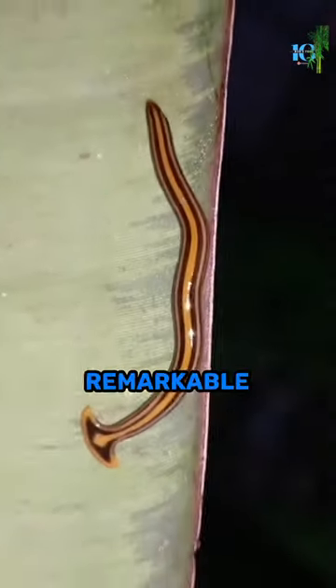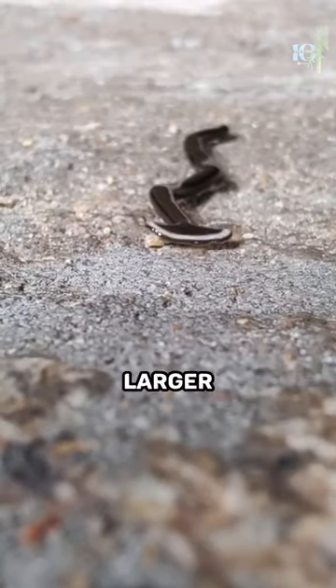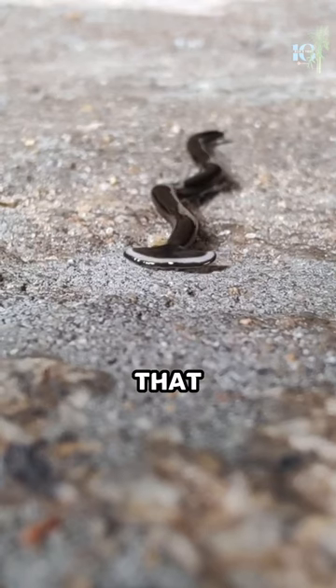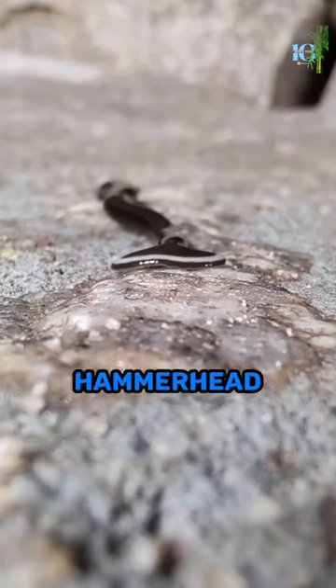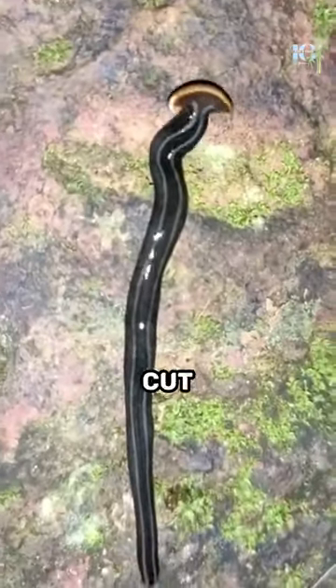One of its most remarkable features is its ability to catch and eat prey that is much larger than itself. And if that wasn't enough, the Hammerhead Worm has the incredible ability to regenerate its entire body if it's cut in half.